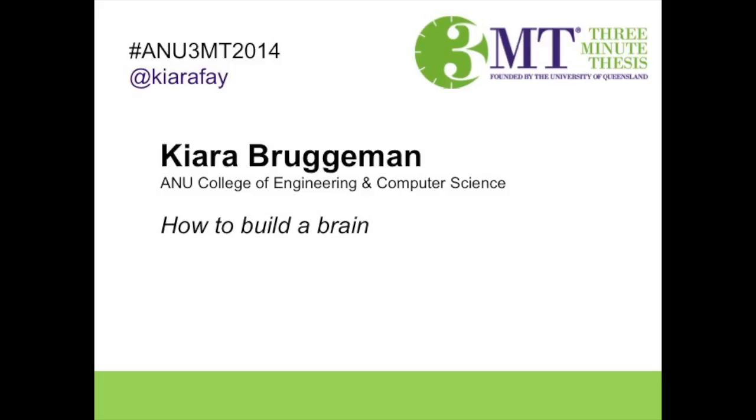I'd like to invite to the stage Chiara Brueggemann, ANU College of Engineering and Computer Science, and the title of Chiara's talk tonight is How to Build a Brain.